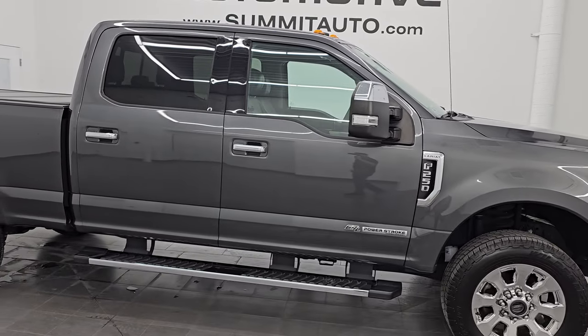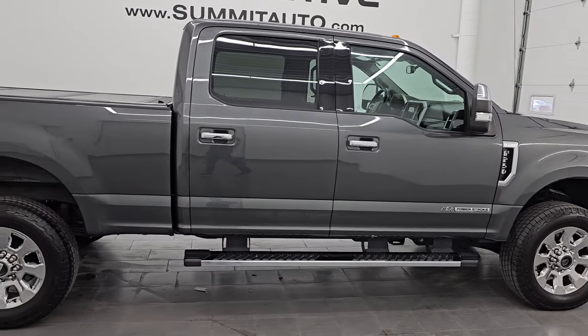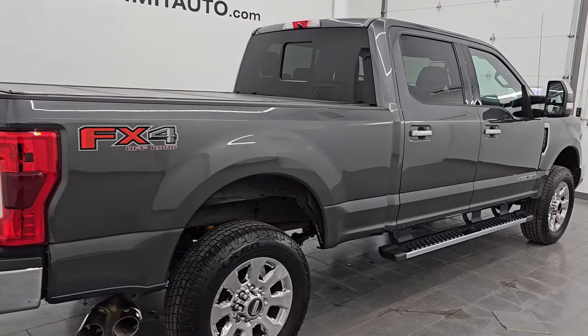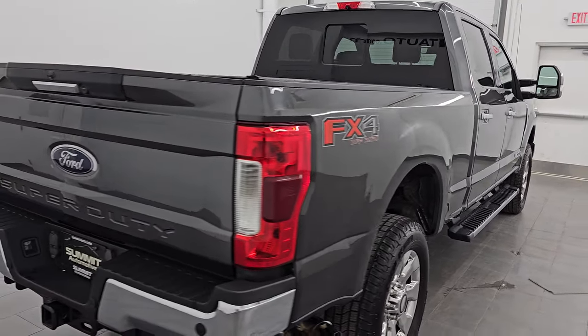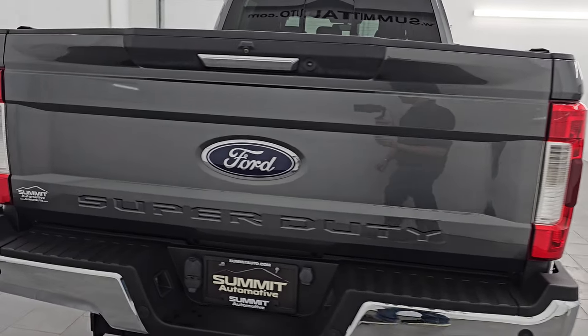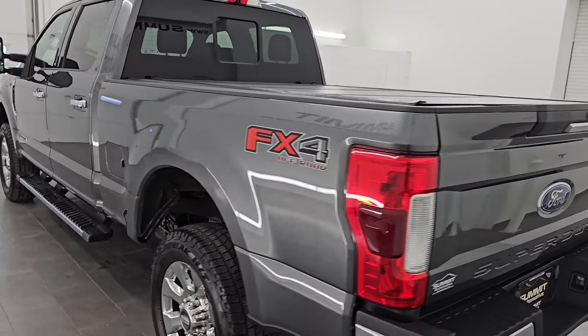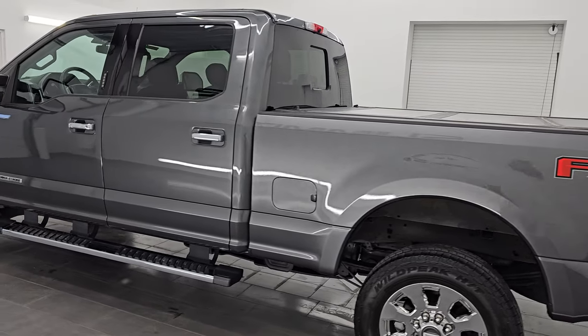Hey, this is Brett and I hope everybody's having a great day out there. This 2018 Ford F-250 Crew Cab Short Box Lariat FX4 is stock number 14378Z. I am here at Summit Automotive in Fond du Lac, Wisconsin, your new and used heavy duty truck headquarters.